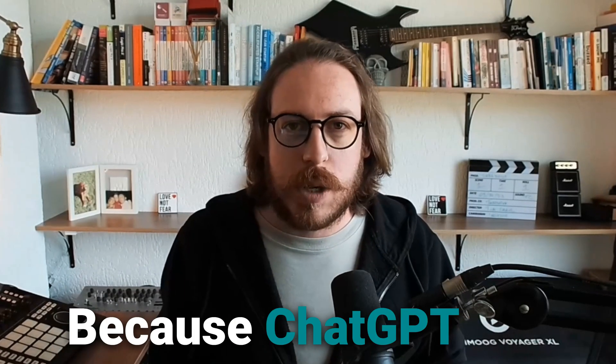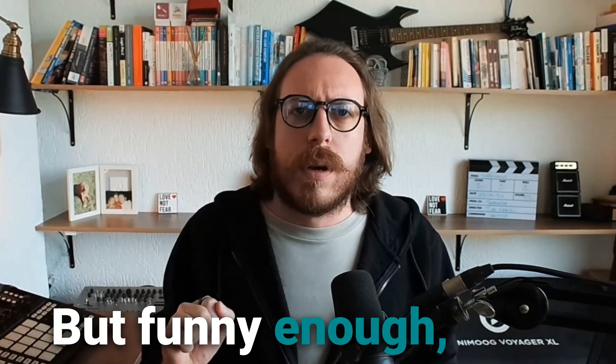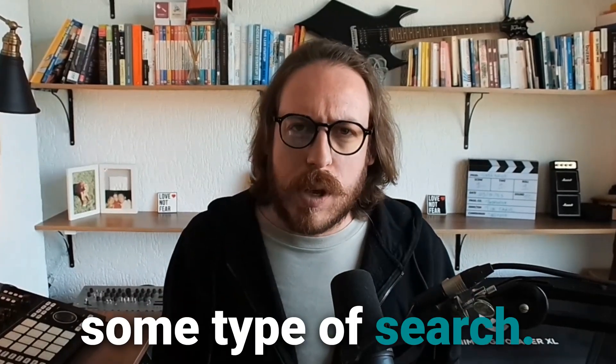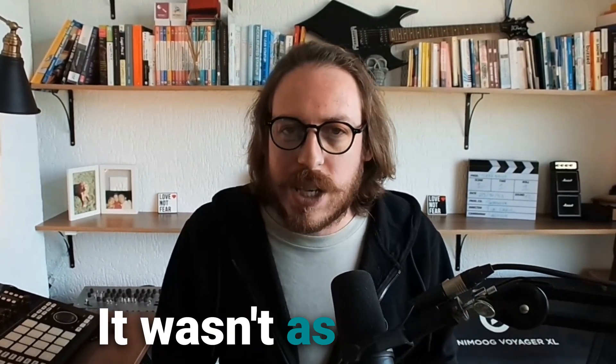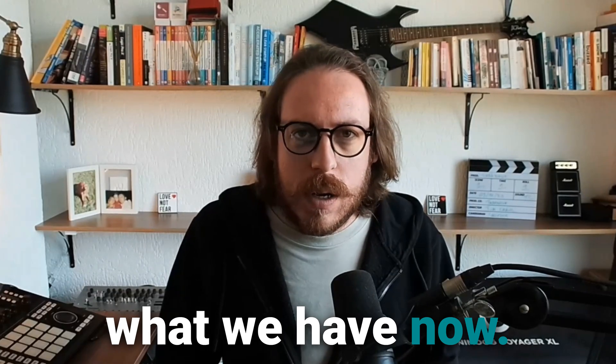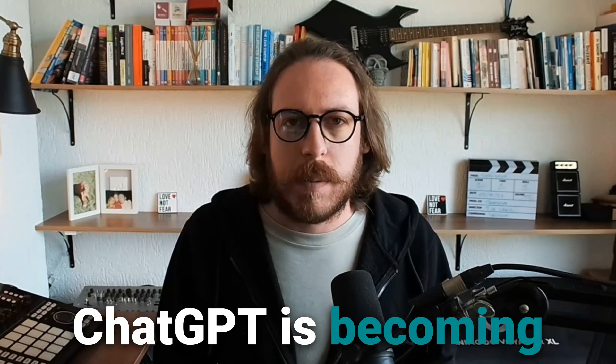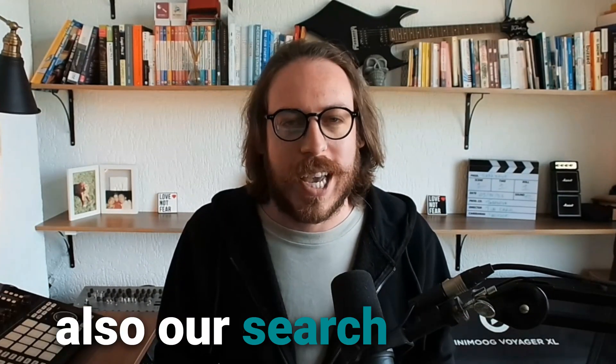Why? Because ChatGPT has now ChatGPT Search. But funny enough, even before this new feature of ChatGPT Search, we have been asking ChatGPT questions that we would typically ask Google. We didn't have this ChatGPT Search feature, but it did some type of search — it wasn't as good as what we have now. So this means that ChatGPT is becoming also our search engine.